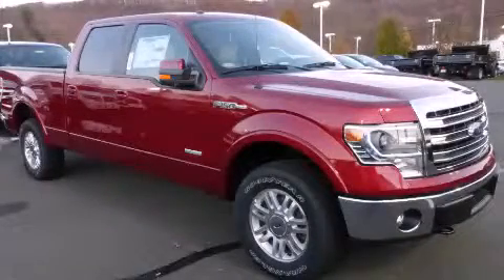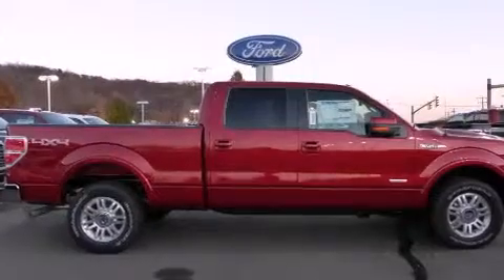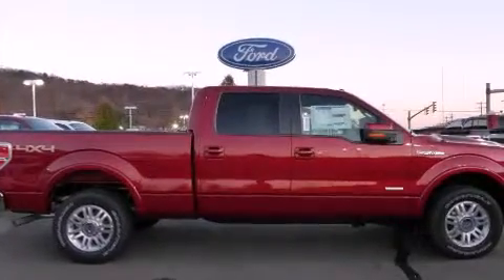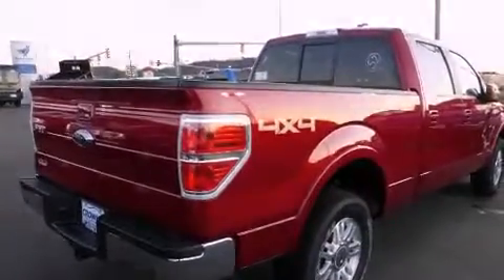This is a brand new 2014 Ford F-150. Strong, durable, and dependable. It features a six-cylinder engine, an automatic transmission, and the added safety and control of four-wheel drive.